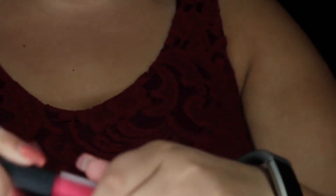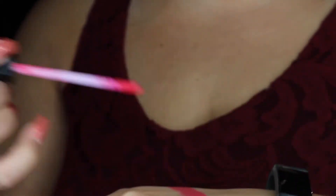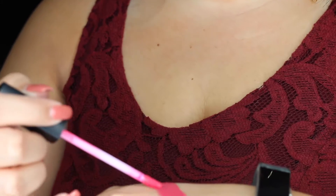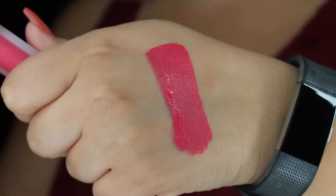Then I got a Huda Beauty liquid matte because I love Huda Beauty liquid lipsticks — I'm obsessed with them. I realize maybe some people think it's a fad and her stuff sucks, but it does not suck, it's amazing. This one is called 'Video Star.' Let's swatch it — look how pretty! I'm not swatching any of these on my lips today because this is legit my first time looking at them.